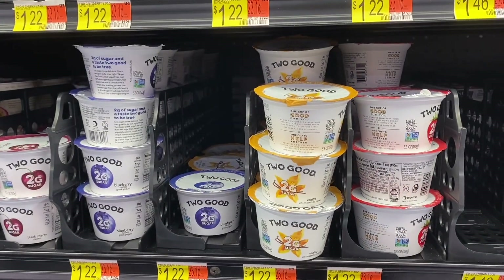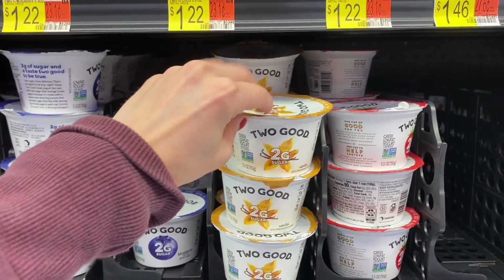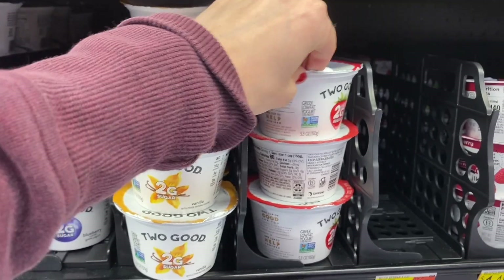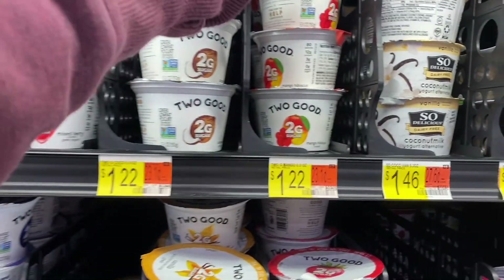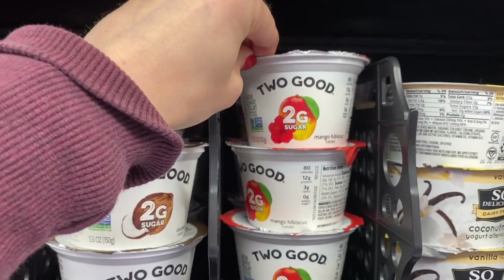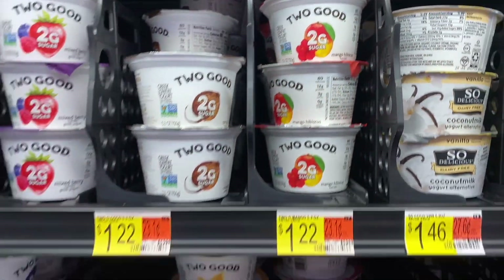Another one of my favorites — and I know you can get these at other places too — but these Two Good yogurts are game changers. Walmart surprisingly has a lot of different flavors; this one I've never seen — mango hibiscus — but these Greek yogurts are my favorite.